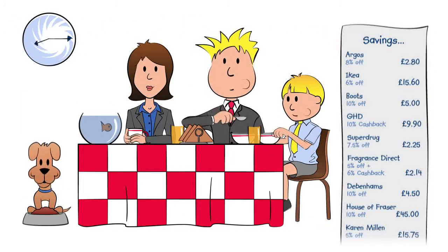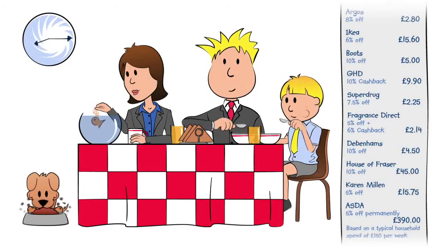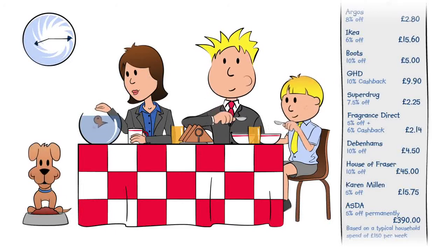Yesterday's weekly shop at Asda means there's lots of choice for all the family, even the goldfish.